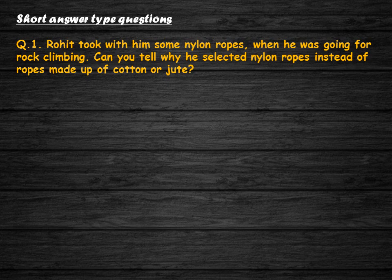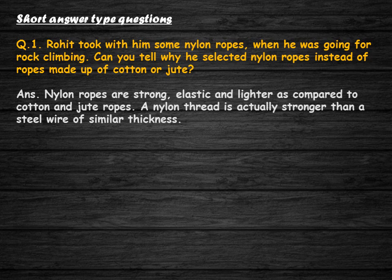Short answer type questions. Rohit took with him some nylon ropes when he was going for rock climbing. Can you tell why he selected nylon ropes instead of ropes made of cotton or jute? Nylon ropes are strong, elastic, and lighter as compared to cotton and jute ropes, as nylon thread is actually stronger than a steel wire of similar thickness.